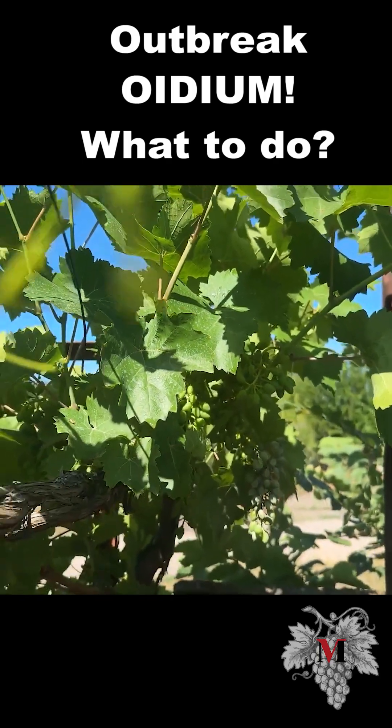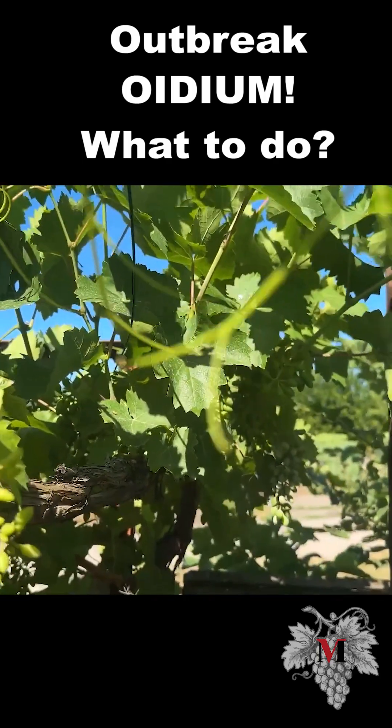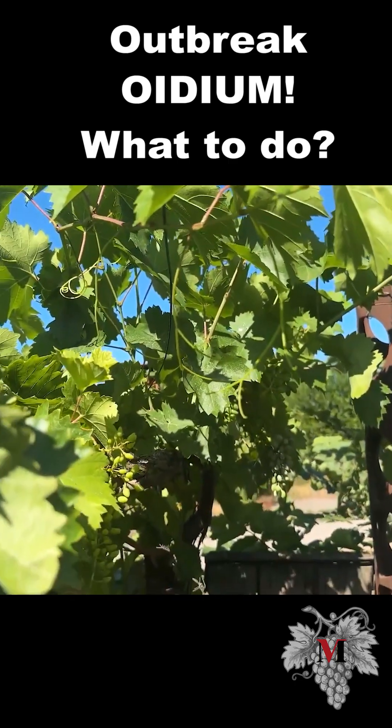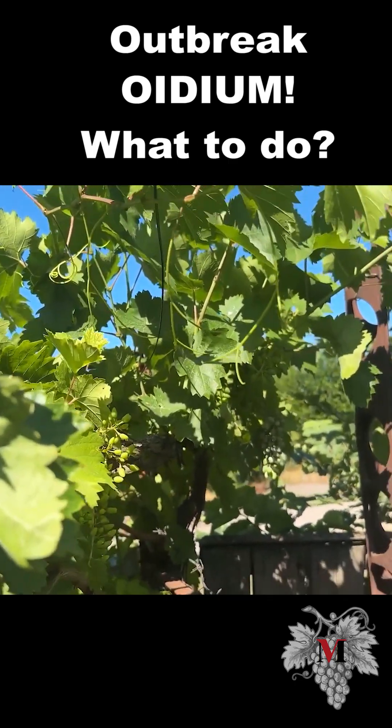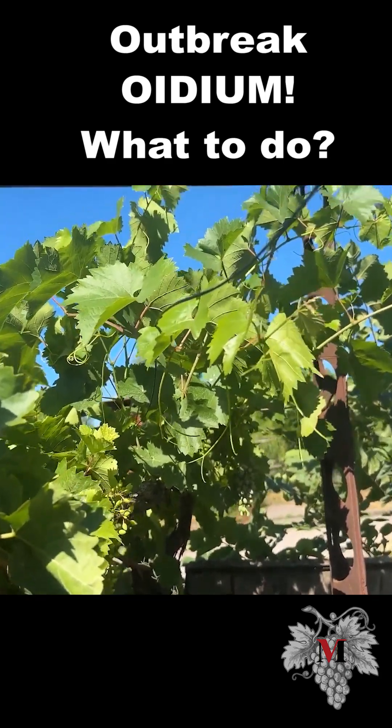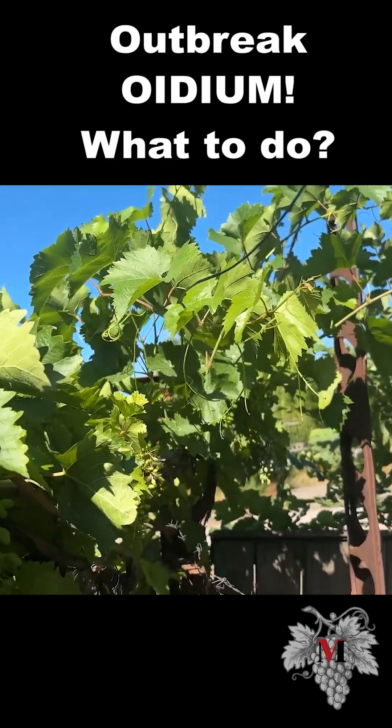So I want to warn you. Dense places where your vineyard is poorly ventilated, where it is dense — go and have a look. Oidium has already started, already in all its glory. It completely captures both berries and shoots.